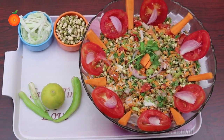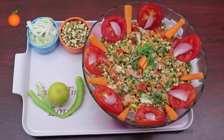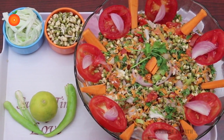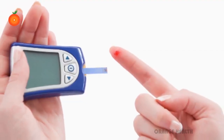A refreshing salad which can even be enjoyed as a midday snack on a sweltering hot day when you don't feel like eating anything spicy or oily, but want something tangy, tasty, and sumptuous. By taking this salad you can reduce high blood sugar levels.